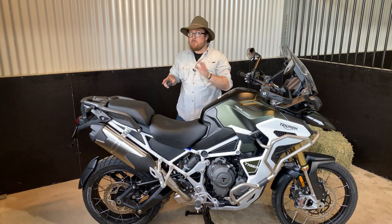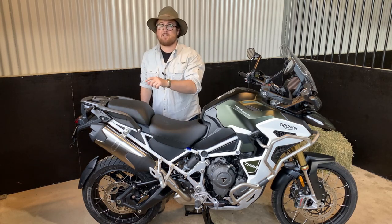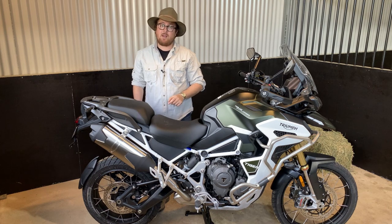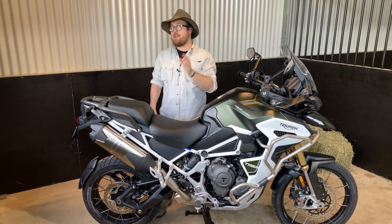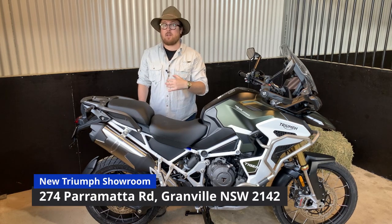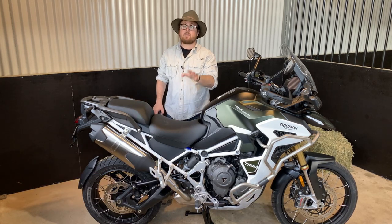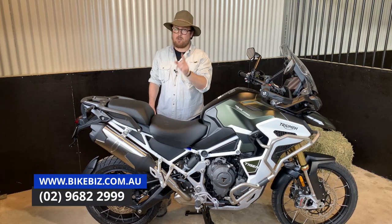We've managed to secure the beast here only for a short time before it bursts out of the doors onto the open trail. You can also see this animal at our new Triumph showroom on Parramatta Road — so come on in, throw a leg over, and experience it for yourself. I'm Tom from Bike Biz Motorcycles, and I'll see you in the jungle.